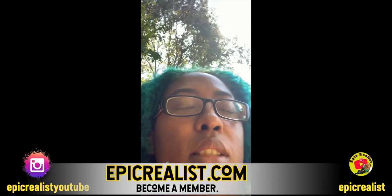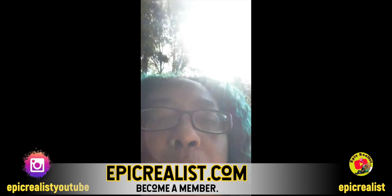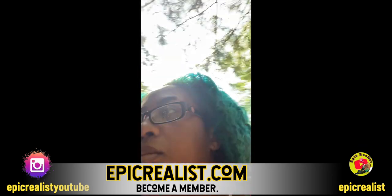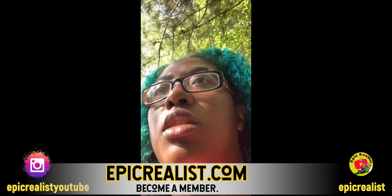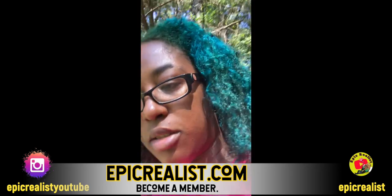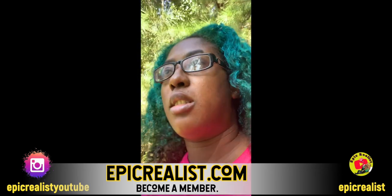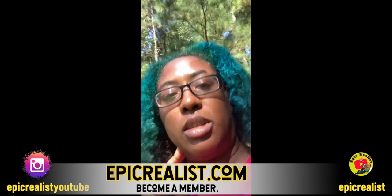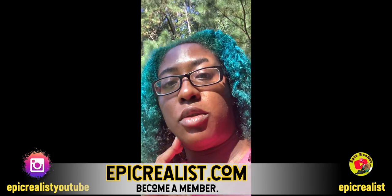The people who created this mod made it so that others can create animations and add them to the mod for people like us to use, and they're free. So Wicked Whims has thousands and thousands of animations for people to use for free.